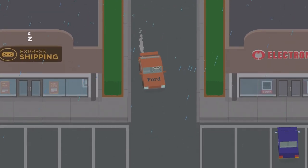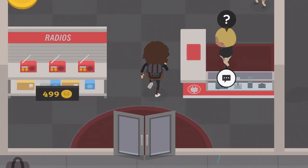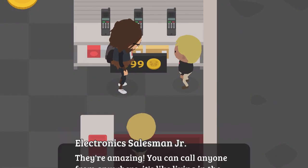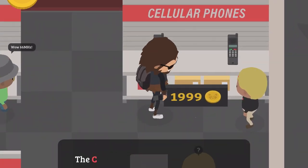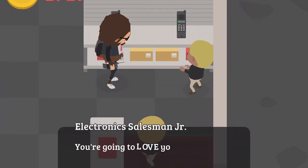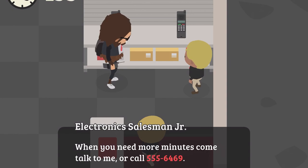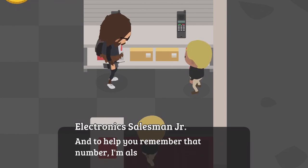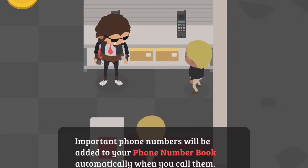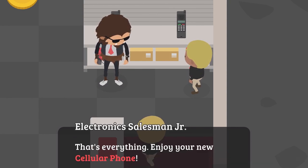Now we're going to the electronics store. We're going to go ahead and buy the cellular phone, which will be $2,000. The shopkeeper says: 'The cellular phone allows you to make phone calls from almost everywhere — it's like living in the future.' You buy it for $2,000 and it comes with $300 complimentary cellular phone minutes. When you need more minutes, call 555-6469. Important phone numbers will be added to your phone book automatically when you call them.